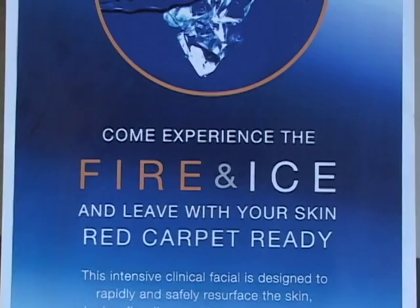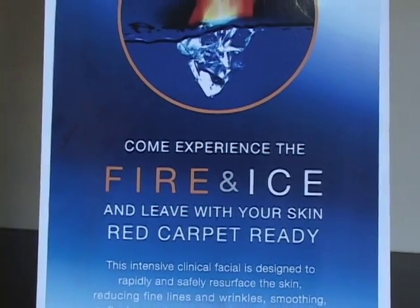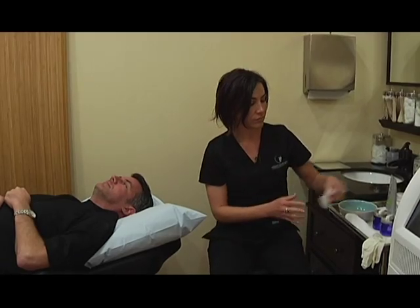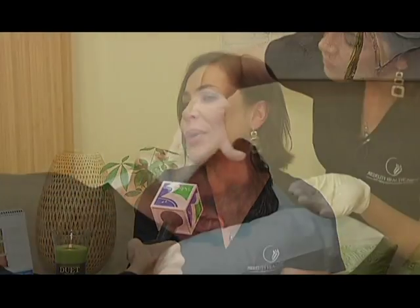We have four different types of facial peels here. Two don't have any downtime — those are the ones people want to come in on their lunch break or before a big event, because they're not going to have any peeling or too much redness. Some are called the red carpet peel or the lunchtime peel. One is more minor, basically like a microderm effect on the face — it just makes you dewy and glowy and beautiful.